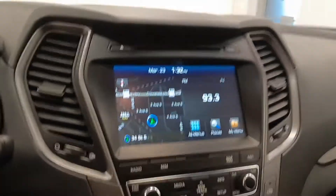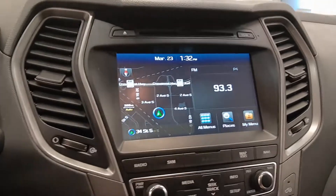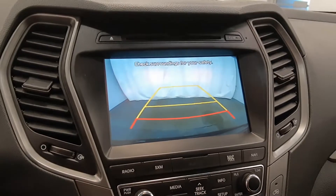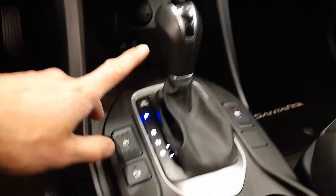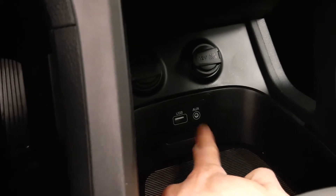Vehicle comes with navigation, also a rear backup camera. Got dual zone climate control, automatic transmission, also heated and cooled front seats. Got a USB and auxiliary. You got three programmable garage door openers.